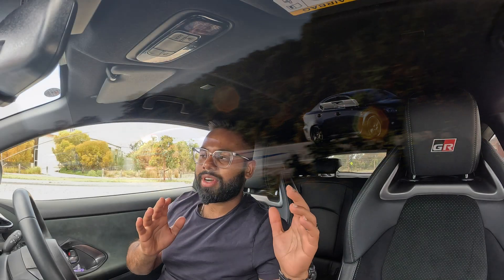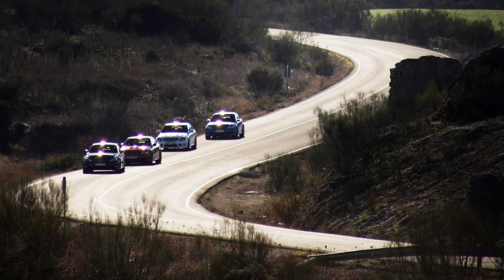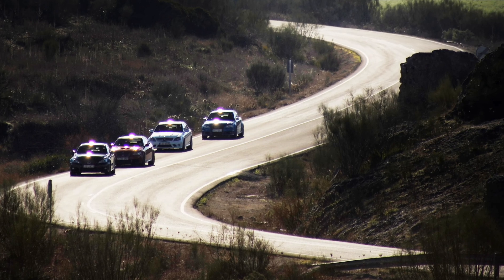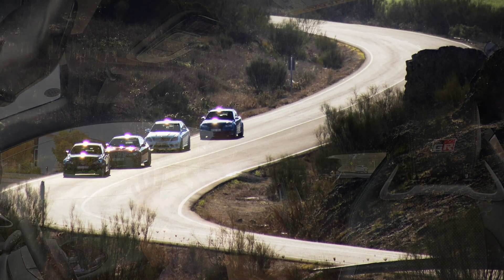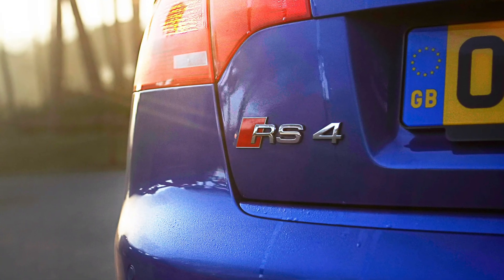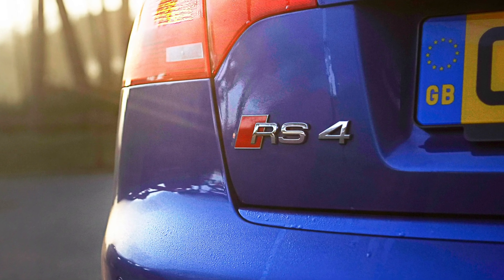I grew up in the 2000s, and I remember when the Top Gear episode aired — they put the Lexus ISF against the BMW M3, the AMG C63 Mercedes-Benz, and the Audi RS4. If you were there watching Top Gear, that time was like nothing else. You had these family sedans with screaming V8s. So what was the German competition like?